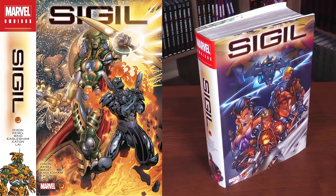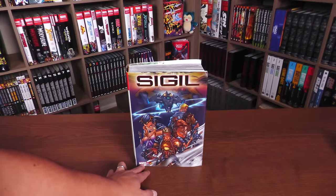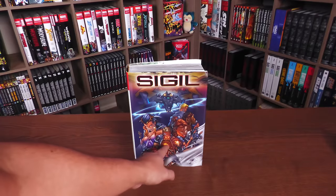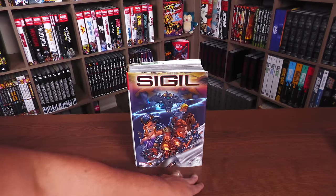Everything else underneath the dust jacket is the same. So let's take a closer look at the cover. We have the Sigil logo, the Marvel logo, the Cross-Gen logo, which looks very similar to that sigil that Sam is wearing on that cover — but more on that in a little bit. Credits include Dixon, Kessel, Wade, Eaglesham, Eaton, and Lay.